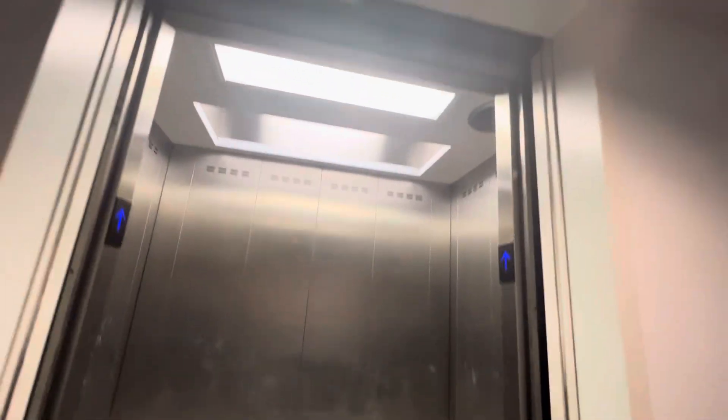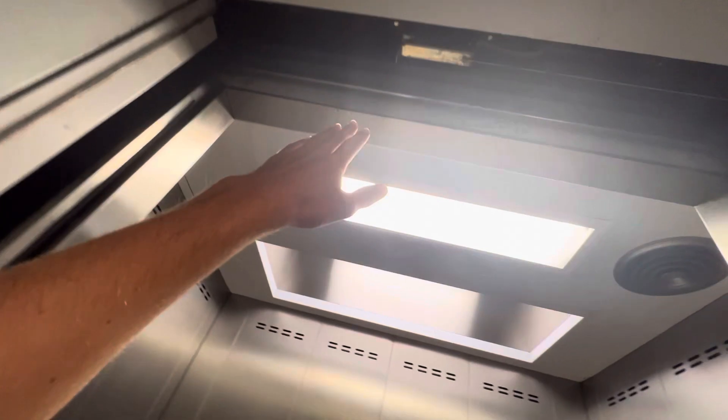Is it the service elevator? Here's your cab view. These things are tall. Oh my goodness. Look, I can't even touch.